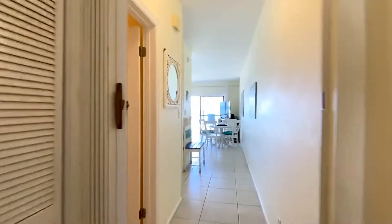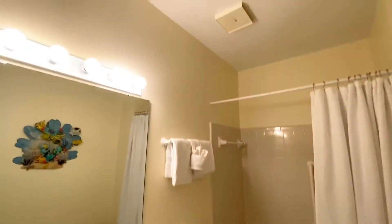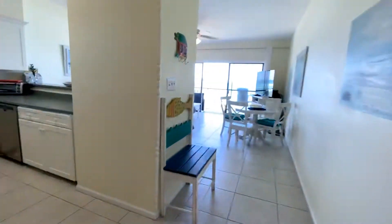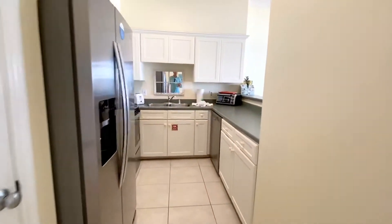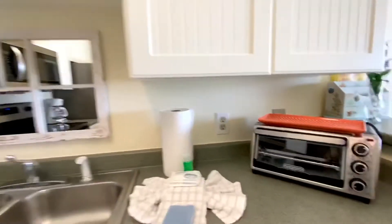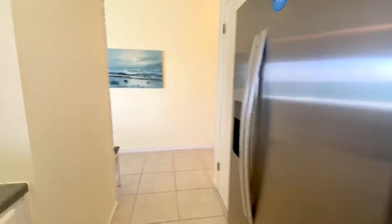I'll first show you the second full bathroom and then we'll go look at the kitchen. The best thing is the view. Pantry space.